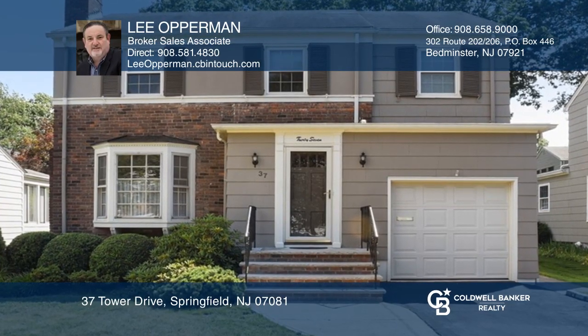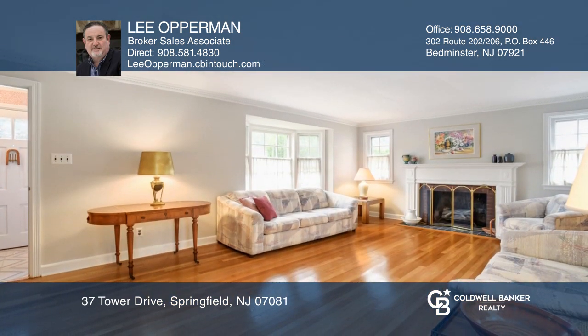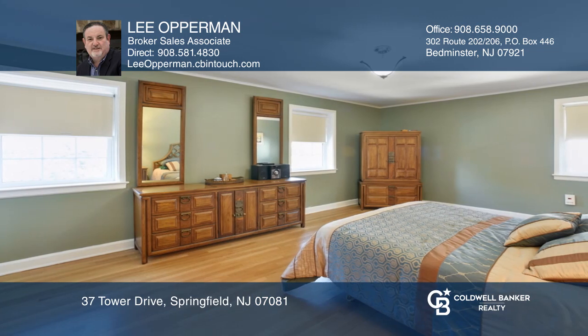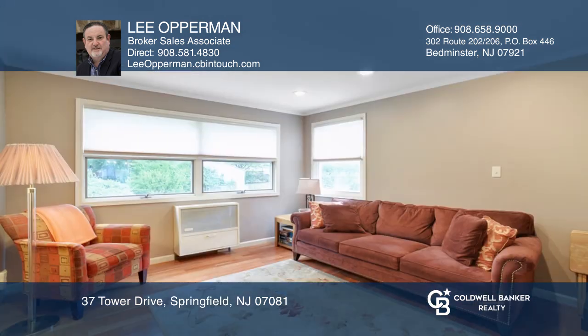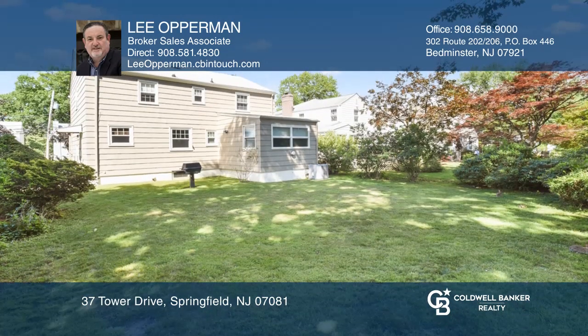This lovingly maintained four-bedroom, one-and-one-half bath colonial is a commuter's dream. An inviting living room with beautiful bay window and brick-surround wood-burning fireplace welcomes you home. French doors from the dining room lead to a cozy family room addition with picture window overlooking a private backyard.